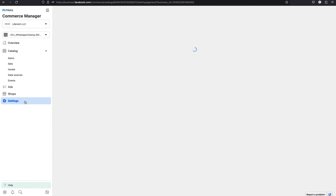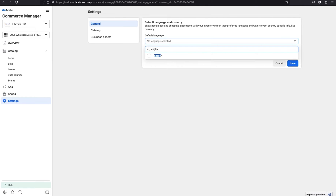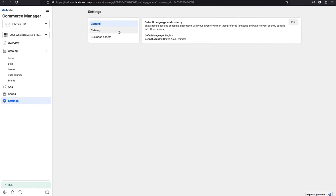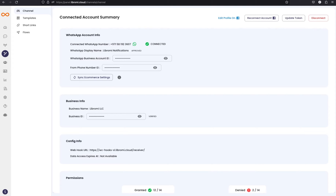After that, go to the settings page and add some settings. Select a default language — English in this case — and select United Arab Emirates. Save, then navigate to the catalog page and copy the catalog ID which we'll need later. Now we can go back to the Librami app.